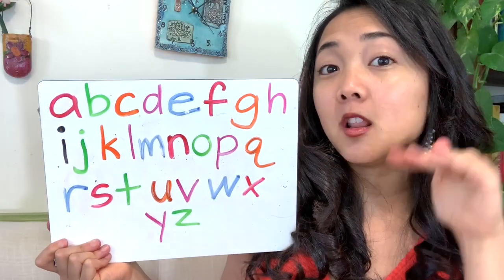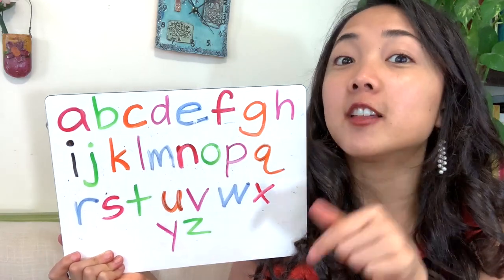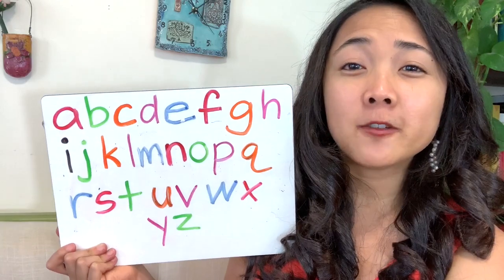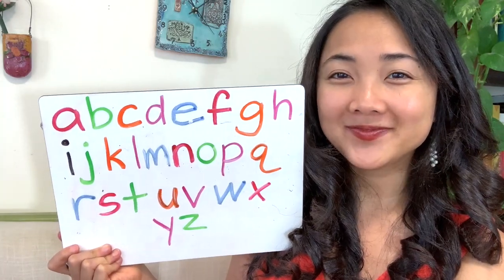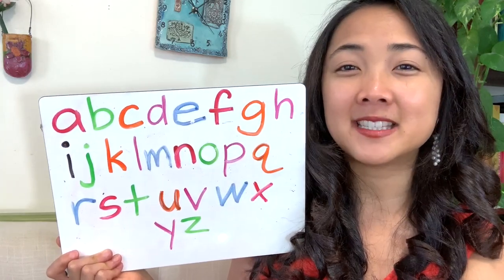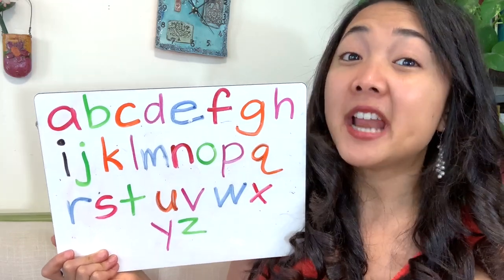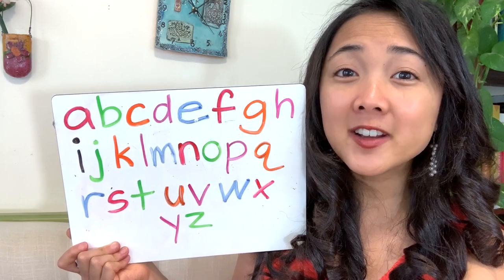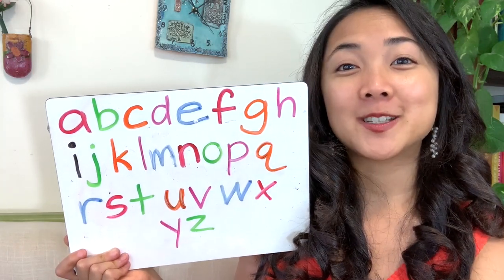This is how to write them in lowercase. And if you know how to write them in uppercase, my friends, I challenge you to write the whole alphabet in uppercase letters. And if that's easy peasy for you, then I challenge you to see how fast you can do it. I wonder who is going to have the record for the fastest they are able to write the alphabet in uppercase letters.